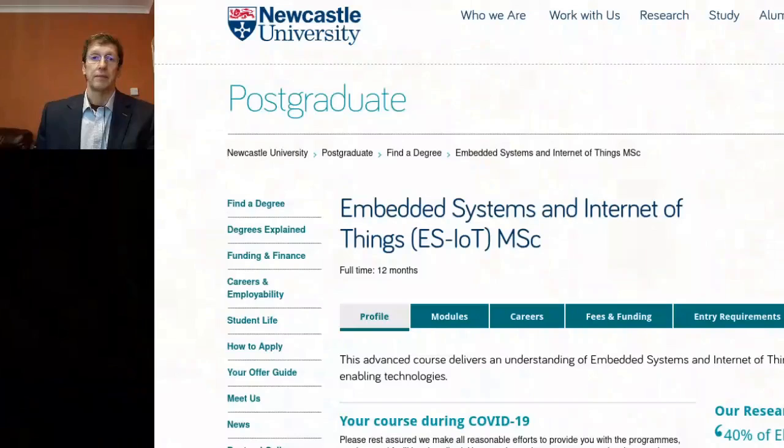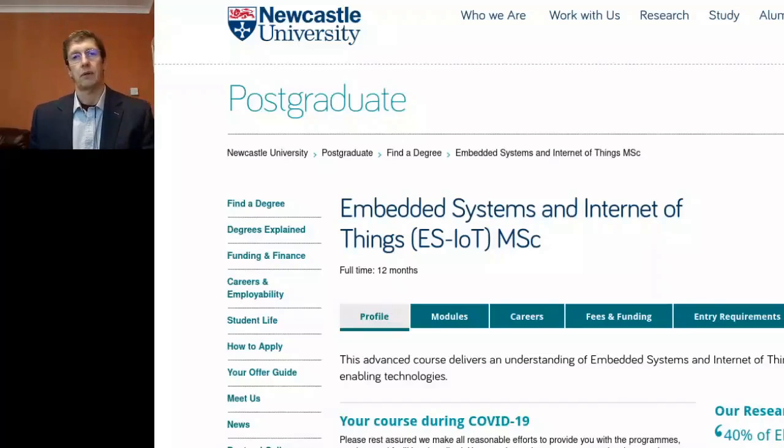I am a degree program director of an MSc course on Embedded Systems and Internet of Things at the School of Engineering at Newcastle University, UK. The major concern regarding the pandemic was that a significant part of our course is the design experience and development of design skills by the students, and these days they are normally unable or at least discouraged to attend the laboratories.